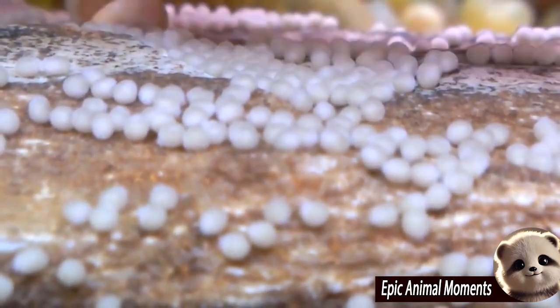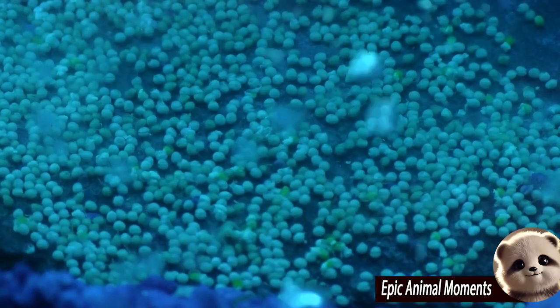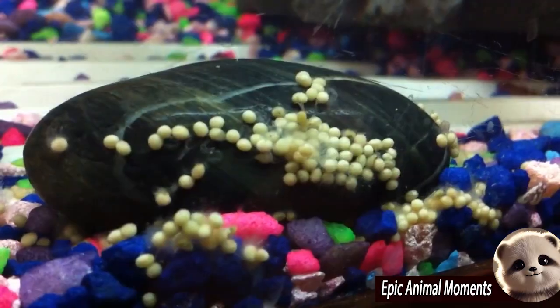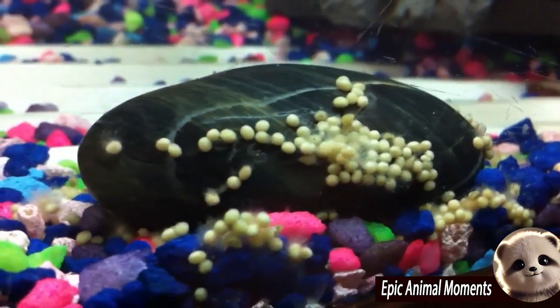After just three to five days, the eggs hatch into fry, and the parents continue to care for the young, creating a lively scene that draws everyone's attention. This experience makes Oscars an exciting choice for aquarium enthusiasts.